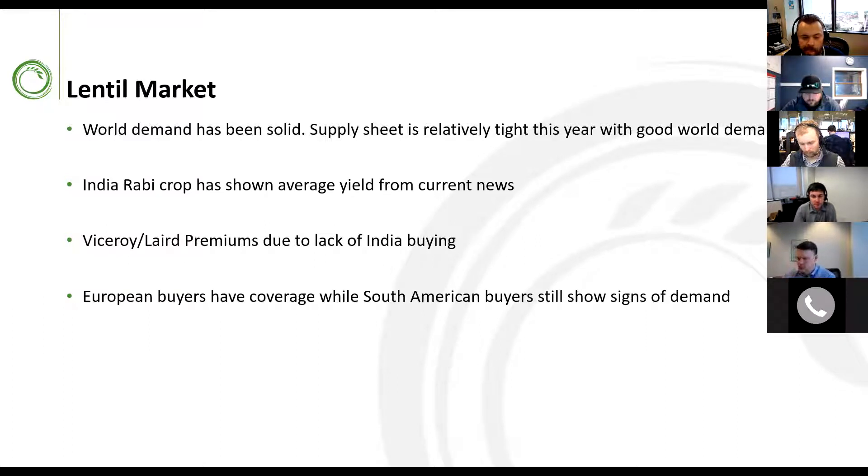Viceroy and Laird premiums continue due to lack of India buying — India buys mainly Richly, but if India isn't there it can be difficult to market all the Richly, so Viceroy and Laird premiums into the process markets still maintain. European buyers have coverage for most of the current crop while South America has still shown signs of demand. Overall, I'd expect stocks to remain on pace or a little below pace for the remainder of this crop.